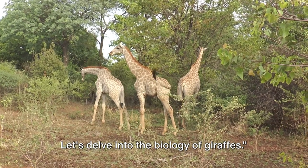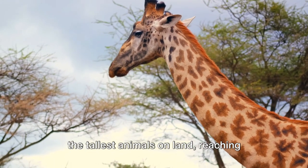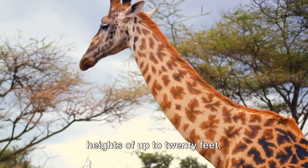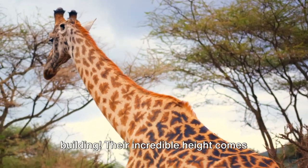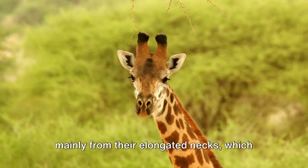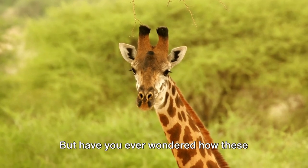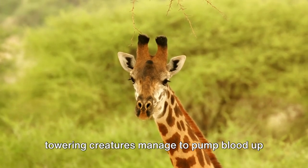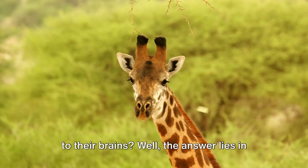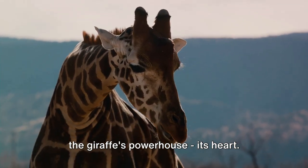Let's delve into the biology of giraffes. You might already know that giraffes are the tallest animals on land, reaching heights of up to 20 feet — that's about as tall as a two-story building. Their incredible height comes mainly from their elongated necks, which can measure up to six feet. But have you ever wondered how these towering creatures manage to pump blood up to their brains? The answer lies in the giraffe's powerhouse: its heart.